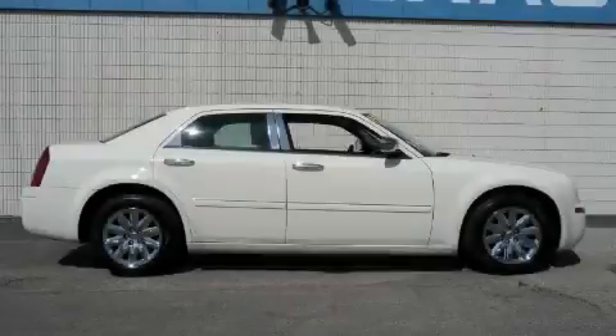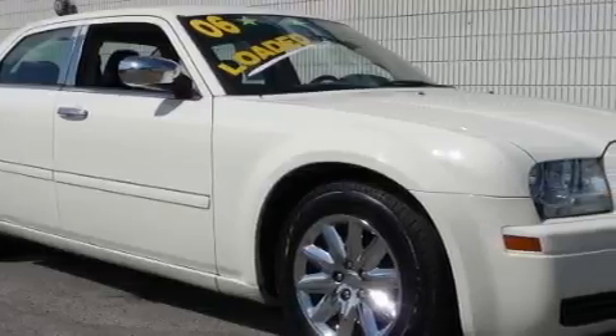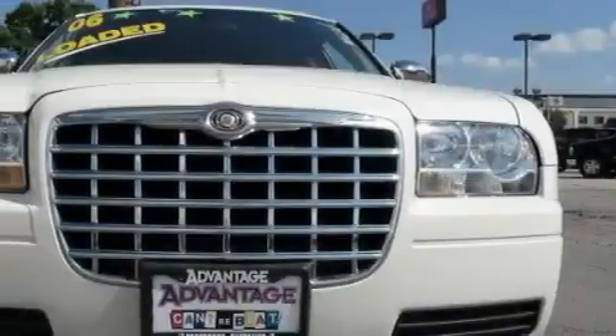The steady engine, connected to an effortless transmission, gently powers the car down the road. With an EPA estimated rating of 28 miles per gallon on the highway, this automobile is clearly a fuel-efficient choice.